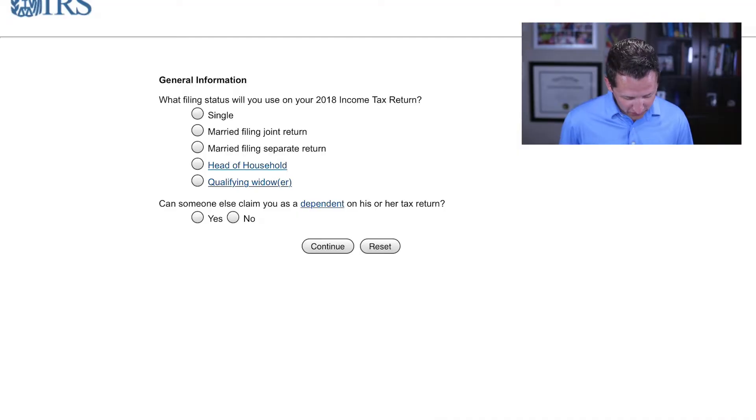I'm going to pull up the W-4 and we're going to do the online version because this is the easiest version to do. This is going to be two incomes — a dual income household with four kids. Let's go ahead and fill this out.